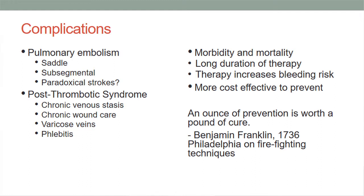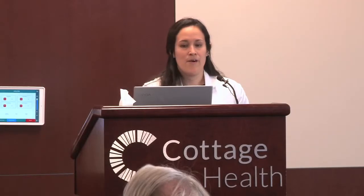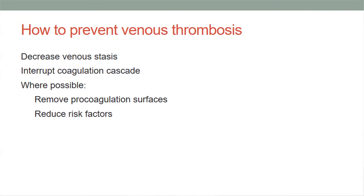All these complications add morbidity and mortality. Patients require long duration of therapy, which increases their bleeding risk, so it's usually more cost-effective to prevent them. We can prevent venous thrombosis by decreasing venous stasis through mechanical prophylaxis, interrupting the coagulation cascade through chemical prophylaxis, removing procoagulant surfaces, or reducing risk factors.